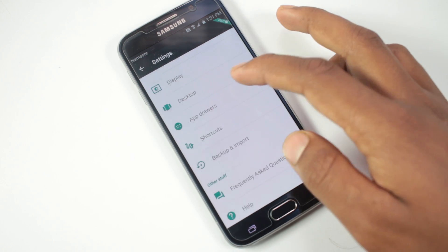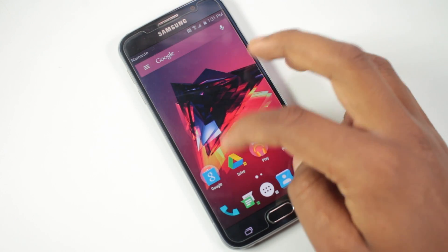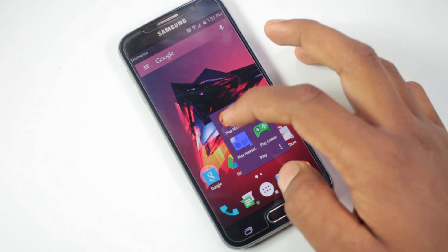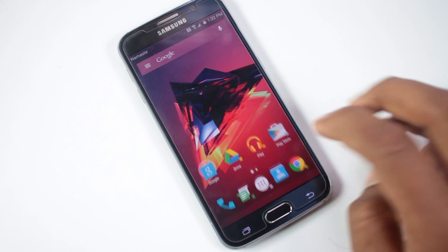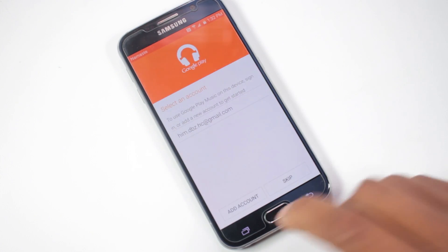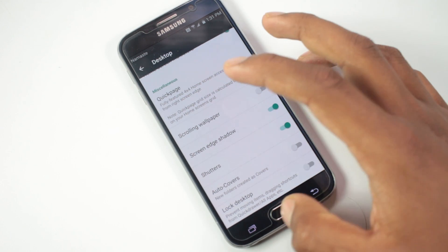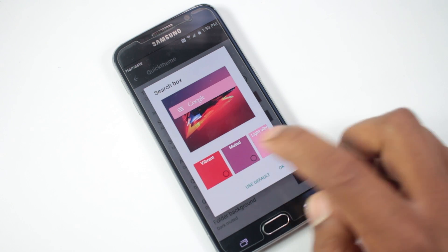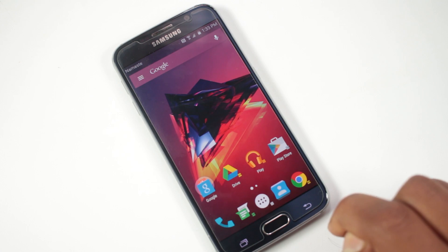Action Launcher 3 still has all its previous great features, like Shutters — where you can have a widget open for any application by swiping up from its app icon, giving you a fully-featured widget without it occupying home screen space. You can also set Covers for folders, where tapping the folder opens the cover app but swiping up opens the folder. There's also Quick Page, a fully-featured home screen accessible from anywhere. Inside settings, there's Quick Theme, which analyzes the wallpaper and selects colors for the Google search box and app menu. You can also change the icon pack, font, and more.